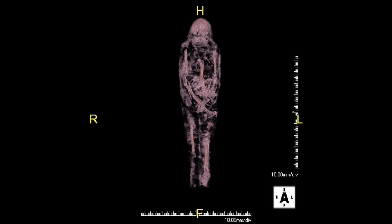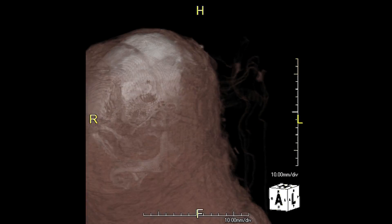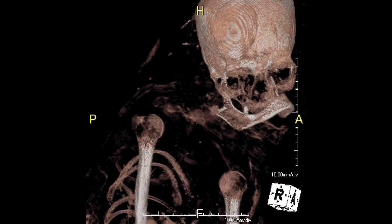We have four human mummies in the collection, and we've already had one of them scanned here at Stanford, and that resulted in a major project with a lovely exhibition.